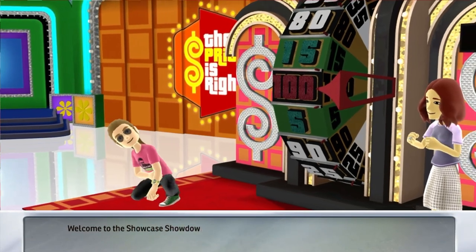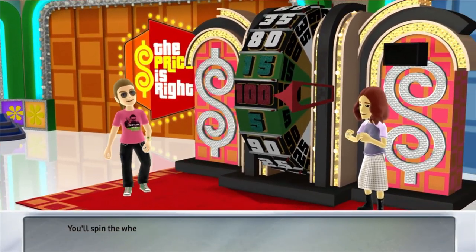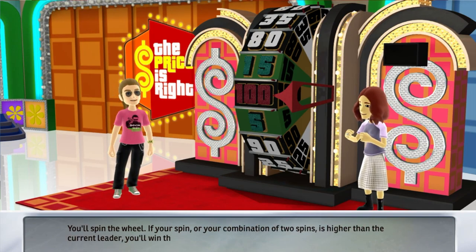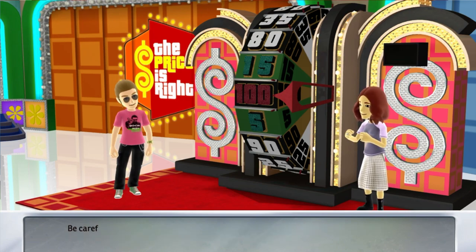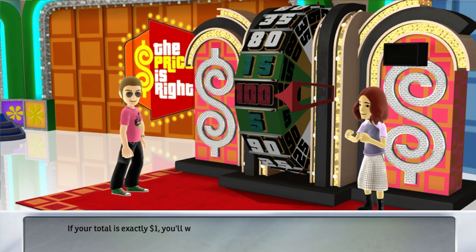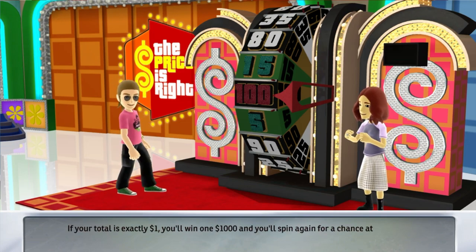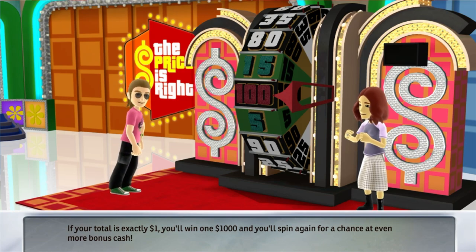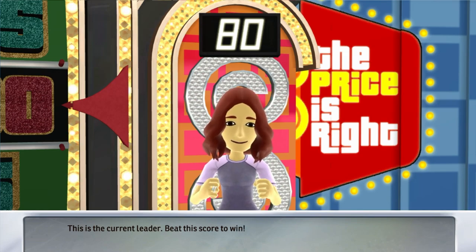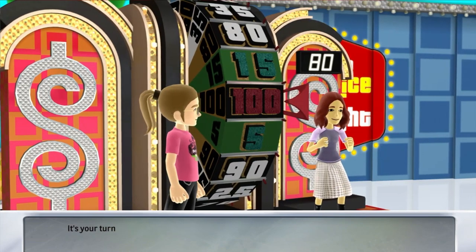Welcome to the Showcase Showdown. You'll spin the wheel. If your spin or your combination of two spins is higher than the current leader, you'll win the chance to play in the Showcase. Be careful though — if you go over $1, you'll lose. If your total is exactly $1, you'll win $1,000 and you'll spin again for a chance at even more bonus cash. This is the current leader. Beat his score to win. It's your turn to spin.